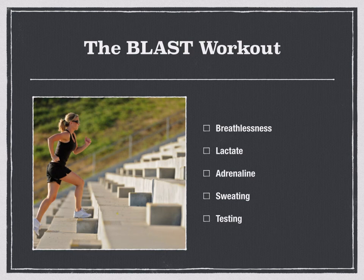By applying the BLAST principle to your workouts, you are working in the zone to achieve that afterburn — burning fat long after your workout, as opposed to just burning calories during it. This is a hormonal response: the adrenaline releases growth hormone and testosterone, and the lactate also releases growth hormone and testosterone, so you start burning more fat as a result. You can start to see how big an impact hormones are having on your workouts — it's not just about calories.